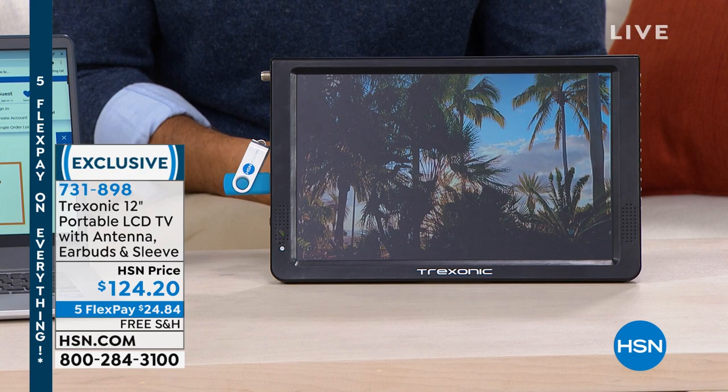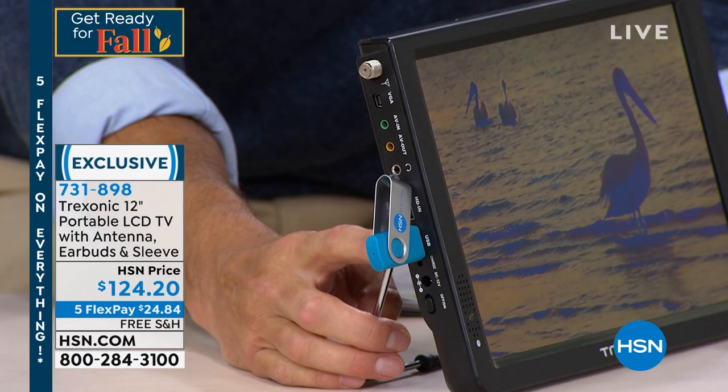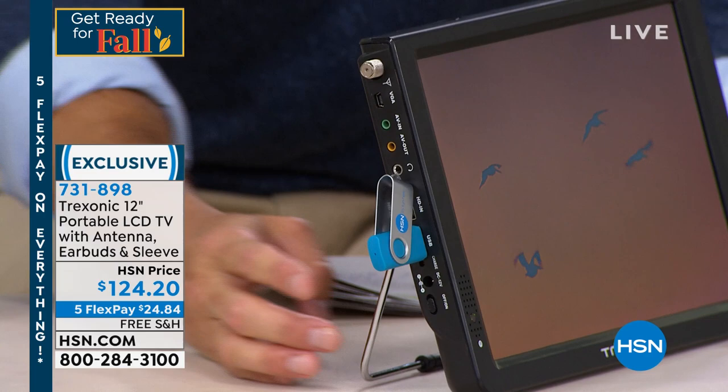If I can show you real quickly — all the ports on the side — you're going to be able to plug in HDMI, your SD card slot, so all your favorite movies, maybe your Roku, maybe your Fire Stick. Now all of a sudden this becomes a smart TV. $124.20 with five flexible payments, a full presentation coming up on that.